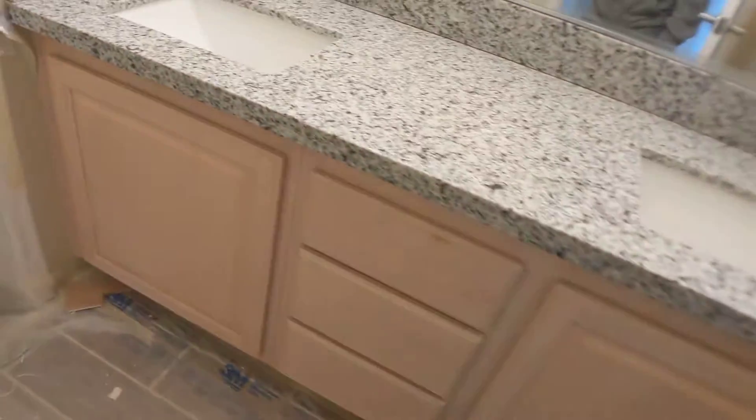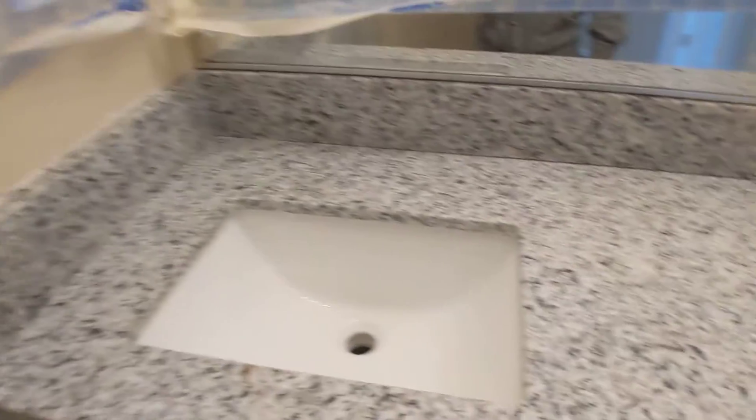Here is the upstairs hall bathroom. They got the granite and the sinks in. They need to drill the holes for the sink faucets.